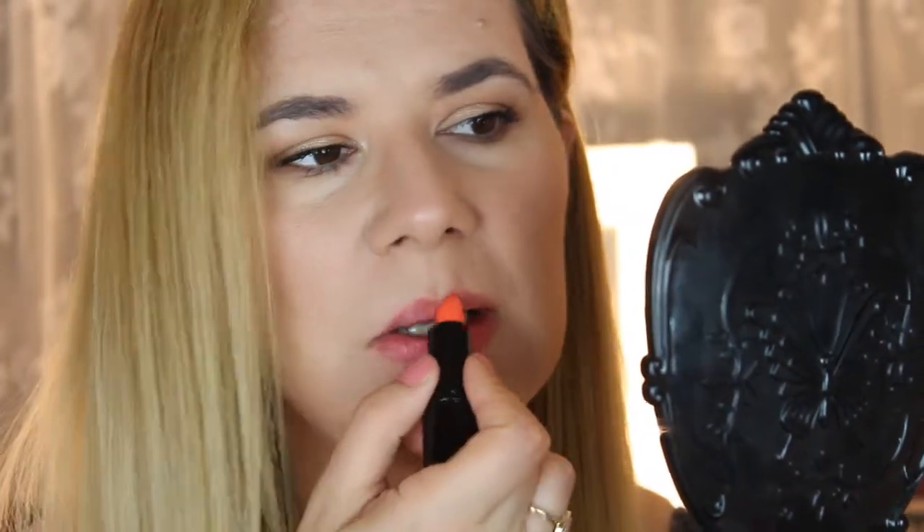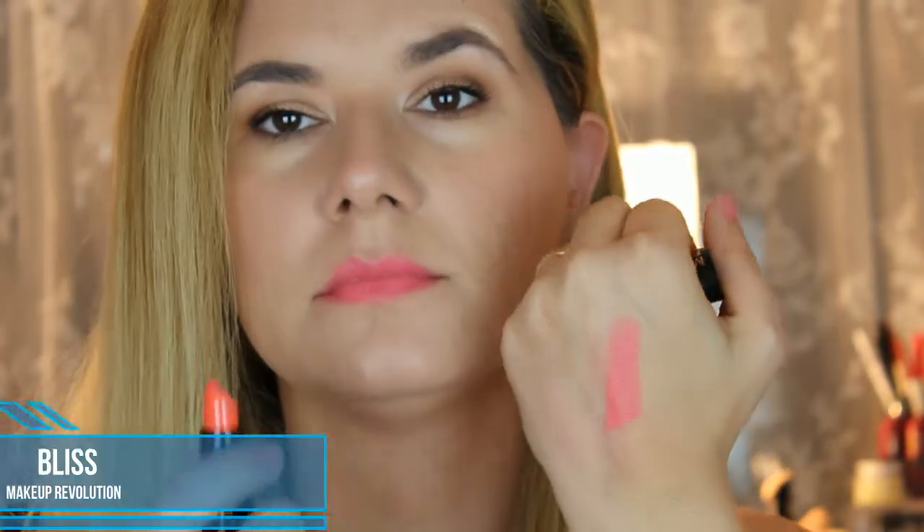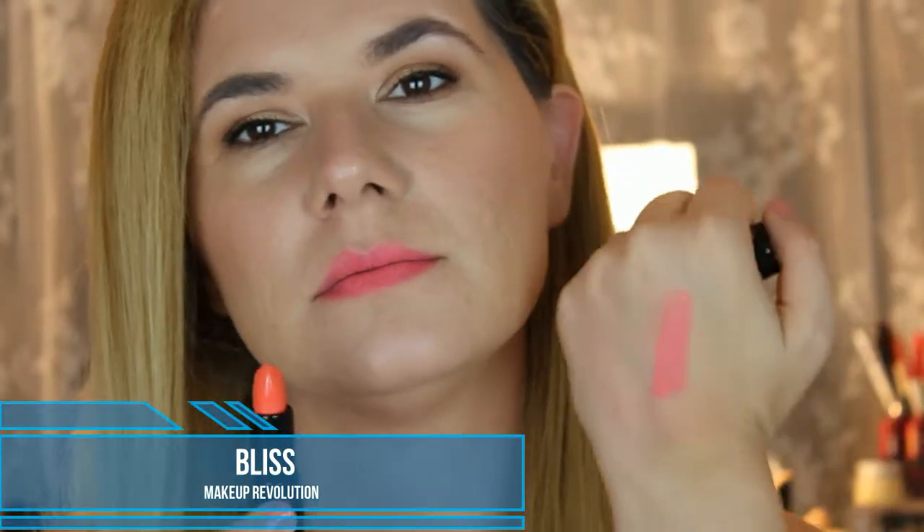The next color is kind of a light orange, almost a coral color, and it's called Bliss. I feel this one is a little bit patchy. It's a beautiful shade for the summer but it is a little patchy. The next one is also a kind of orange-pinkish color and it's called Luxious — also a little bit patchy.